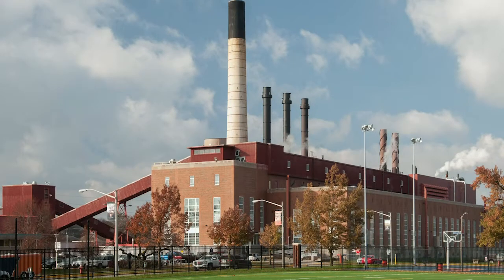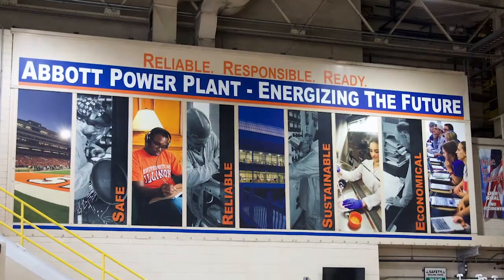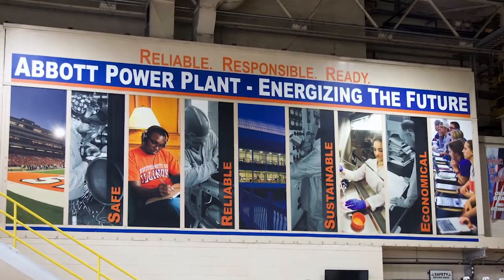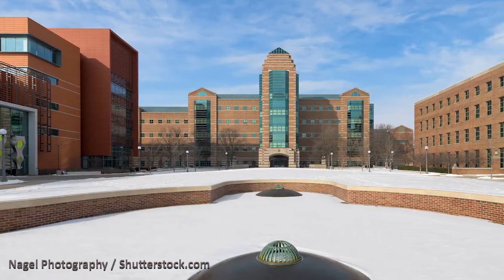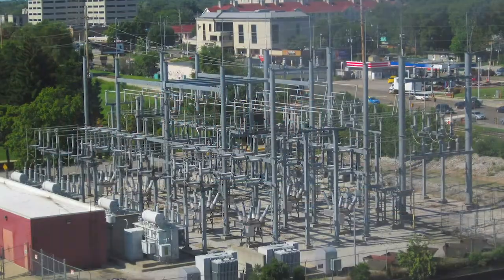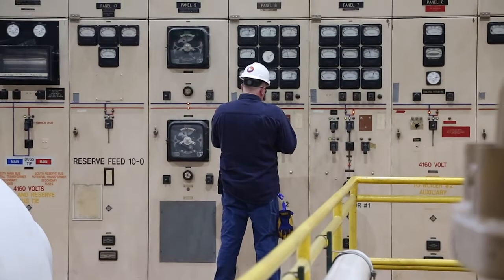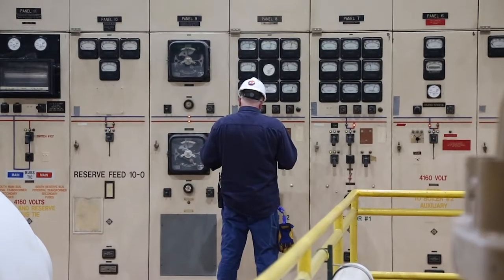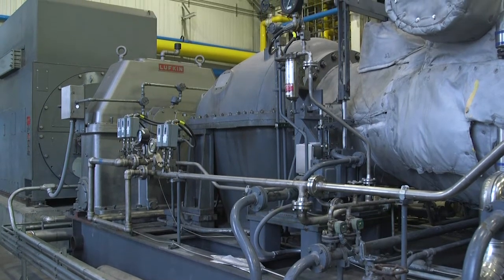It comes from Abbott Power Plant, which has provided environmentally responsible energy to the University since 1940. Today, the plant produces enough steam to heat the vast majority of buildings on campus and meet more than half of campus electrical demand. Abbott Power Plant generates steam and electricity simultaneously using a highly efficient and environmentally sound process called cogeneration.